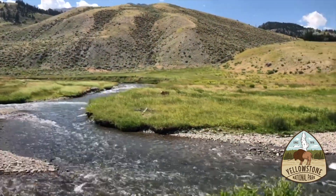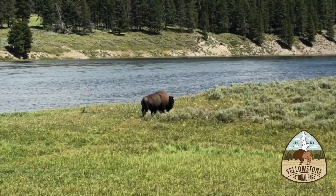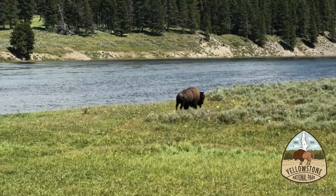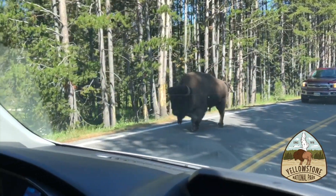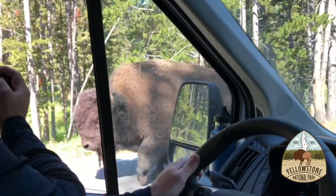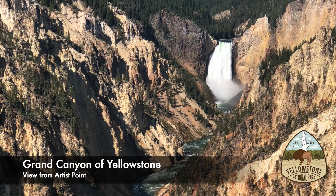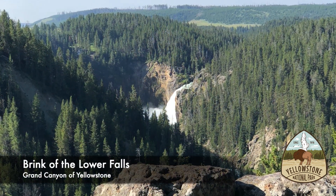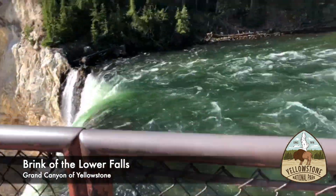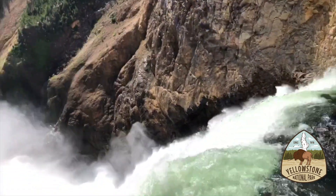Driving around Yellowstone provided us some pretty nice views of the park and wildlife. We saw plenty of deer, elk, and bison — and yes, we even had one walk right past us. The Grand Canyon of Yellowstone was another gorgeous area of the park. We decided on a short but steep hike and descent into the brink of the lower falls. The power of the water was incredible and the views from the bottom and the top were quite memorable.